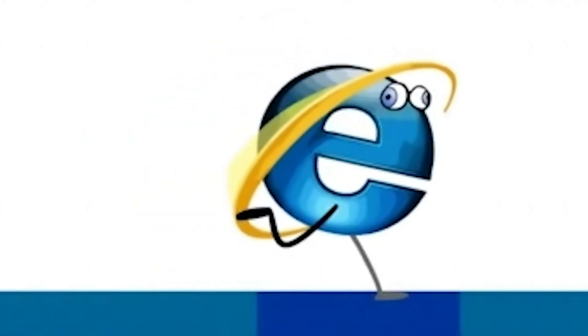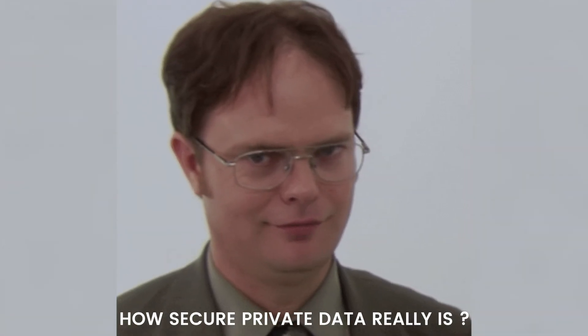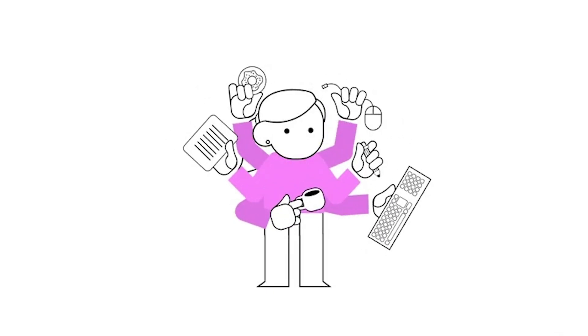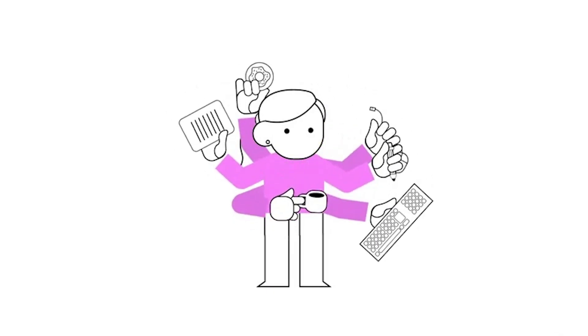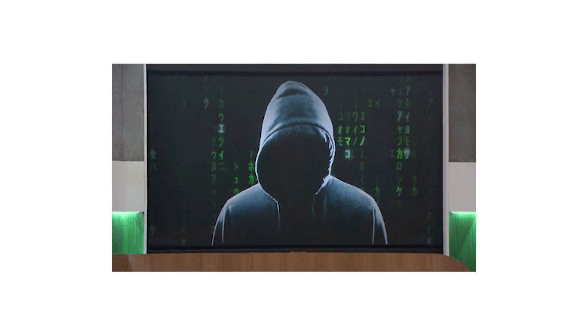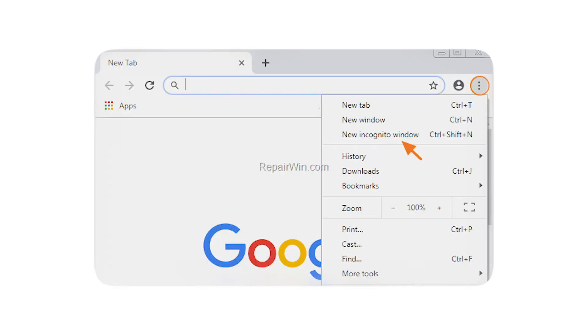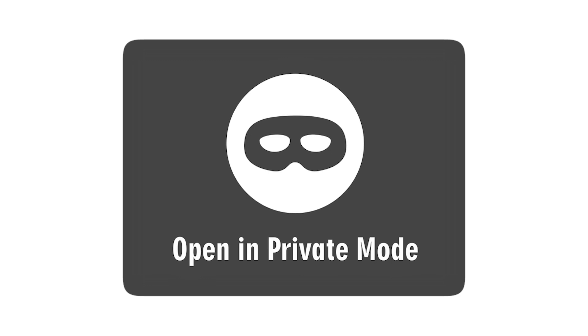Many internet users are questioning how secure their private data really is. We might think we are taking the right precautions to be safe online, but in fact we are just as vulnerable. Browsers call this feature private browsing, incognito window, or in-private mode.